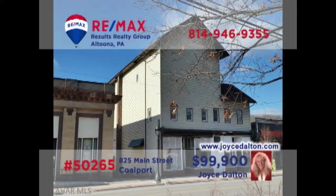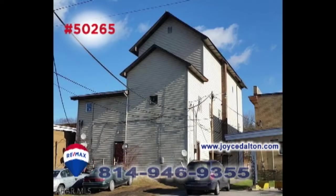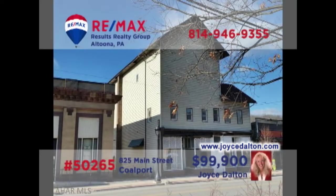Joyce Dalton, a member of the RE-MAX Hall of Fame, presents a commercial investment property in Coalport. Originally the Opera House, this iconic building now houses four apartments as well as two storefront businesses. Use the storefronts for your own enterprise or rent them out for additional income. You'll find off-street parking in the rear, and the former third-floor ballroom is ready for your ideas. Head to JoyceDalton.com for all the details.